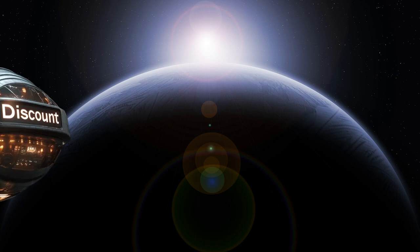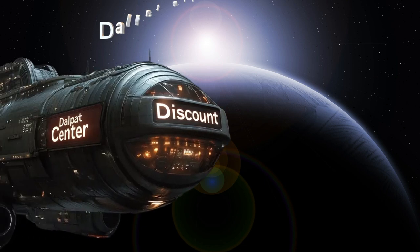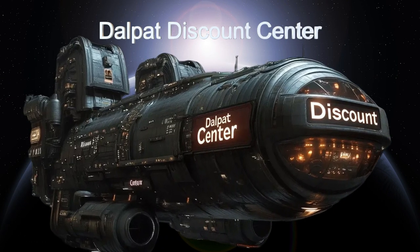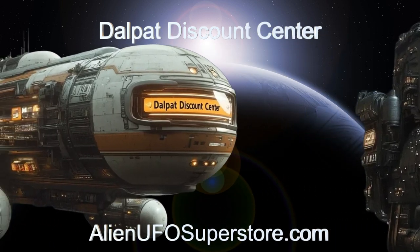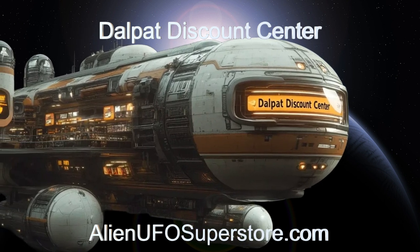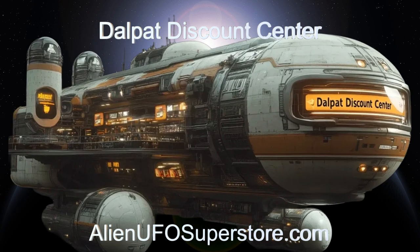Experience the awe-inspiring Dalpat Discount Center. More information awaits you by pressing the link in the description. Like and subscribe to stay updated on our encounters with fascinating alien spaceships, right here on The Daily Spaceship.